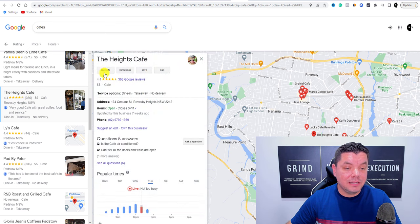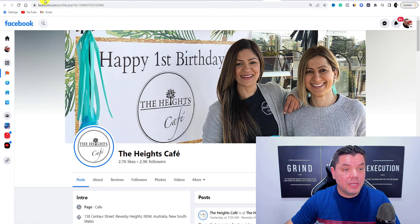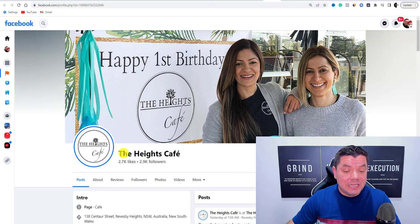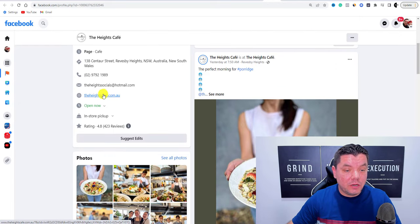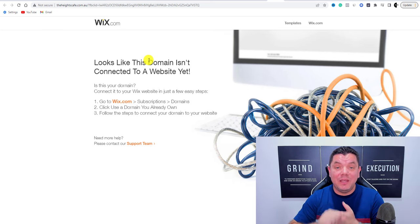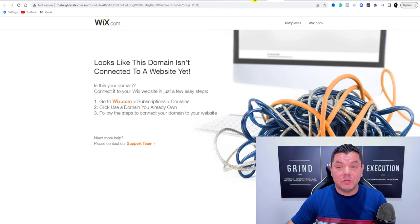As you scroll down, here's one — the Heights Cafe — which also has a website. Click onto these websites. A lot of the time it'll bring you to their Facebook profile because that's what they've linked in the Google listing. Here's Heights Cafe — they've got about 2,700 likes and almost 3,000 followers. Scrolling down, you can see their website and also an email address. Clicking the website link shows it's not working, so you can help them get their website up and running by using Fiverr — and you can tailor your message around that.